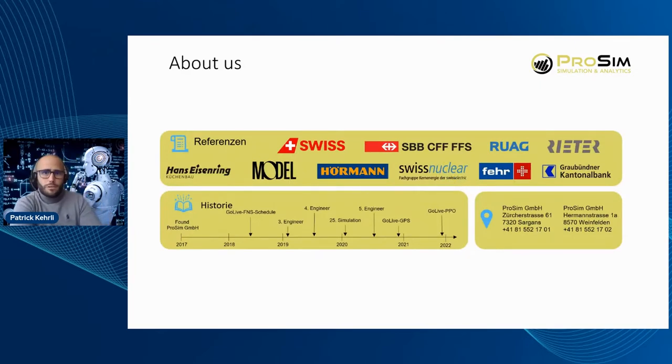My colleague Daniel and I founded ProSim in 2017 with the target to help companies make better business decisions with the help of data and simulation. One of the bigger wins was developing the flight network simulator for Swiss — the Swiss international airline, a subsidiary of Lufthansa. There were also many other interesting projects with all kinds of companies, mostly in manufacturing and logistics.